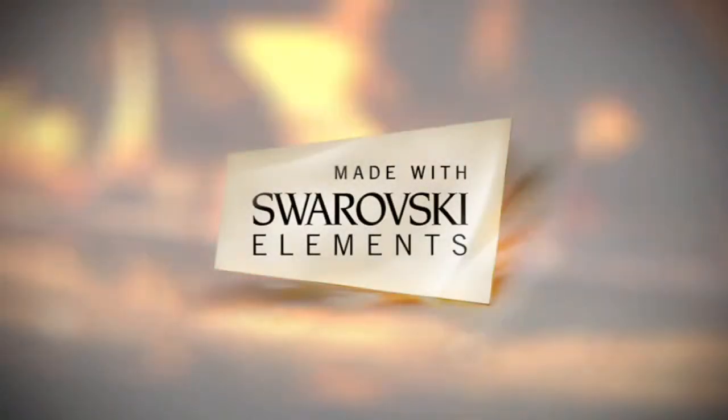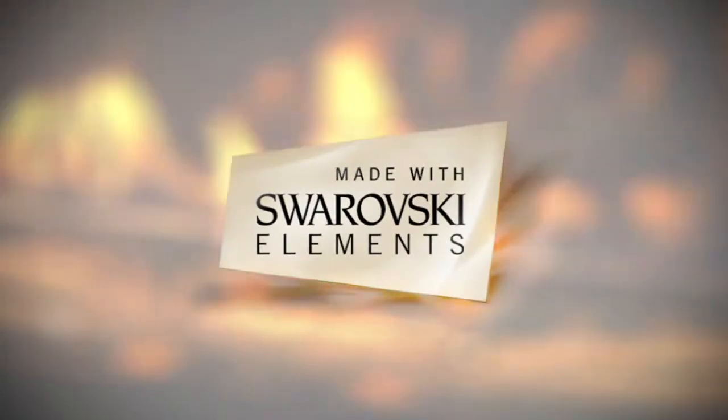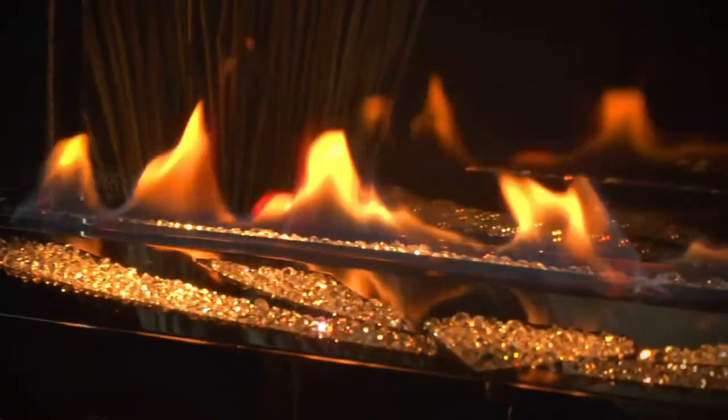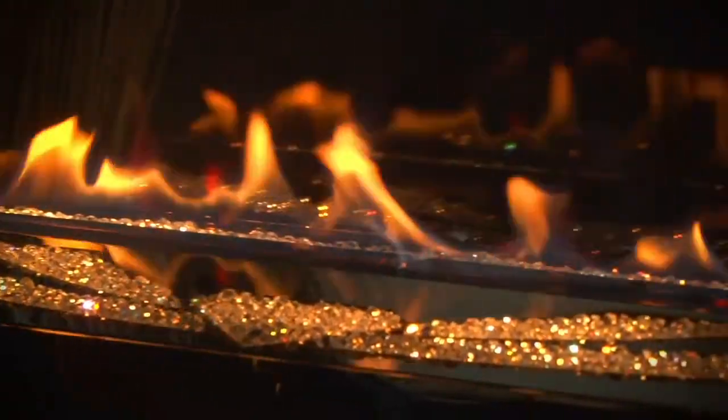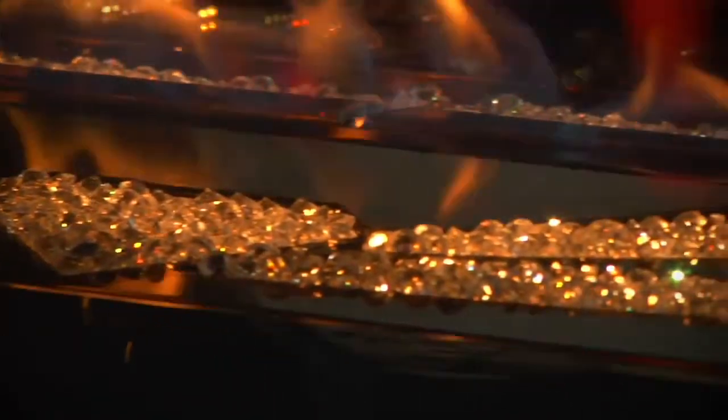The LHD50 limited edition fireplace comes complete with a bed of precision cut crystallized Swarovski elements. The light from the perfectly polished crystals is reflected in every direction through Napoleon's exclusive crystal lights that light the crystallized Swarovski elements from below.